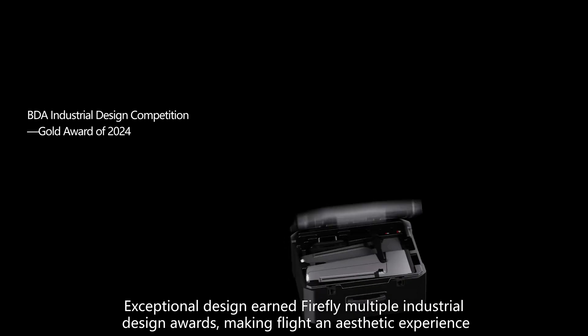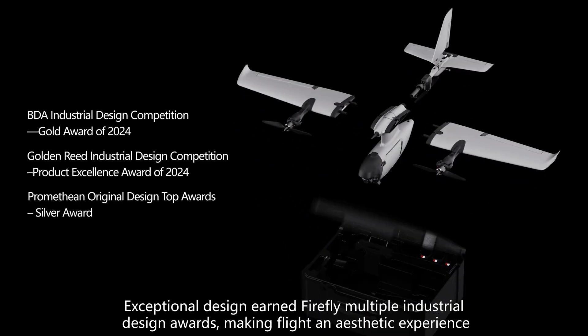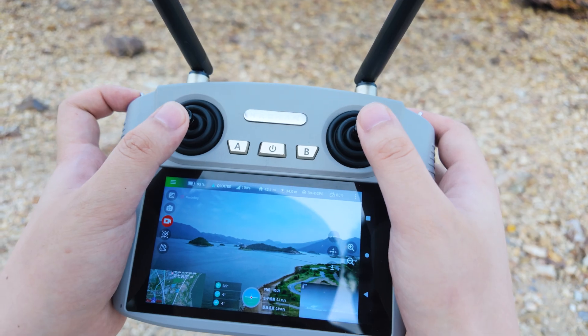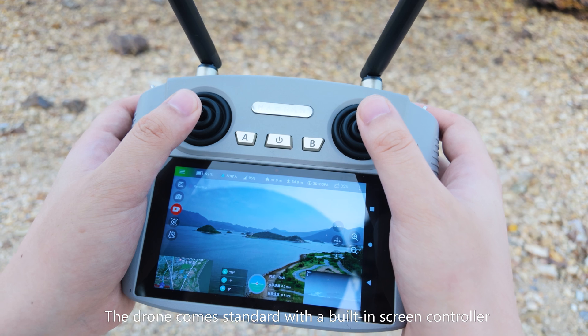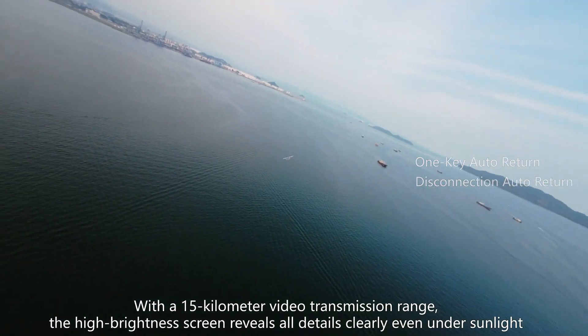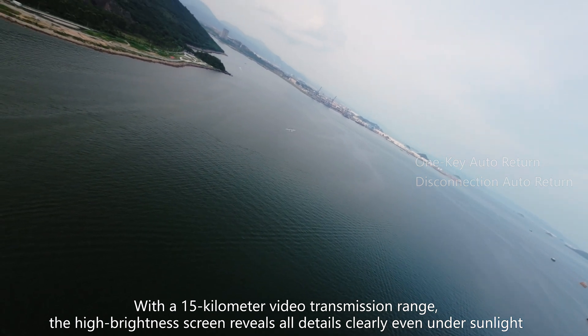Exceptional design earned Firefly multiple industrial design awards, making flight an aesthetic experience. The drone comes standard with a built-in screen controller. With a 15-kilometer video transmission range, the high-brightness screen reveals all details clearly even under sunlight.